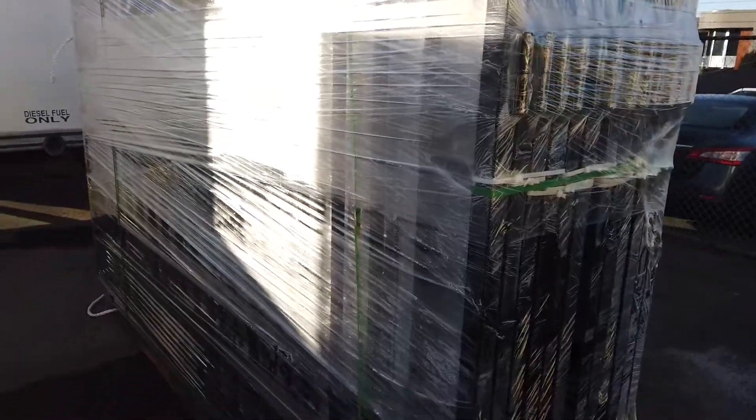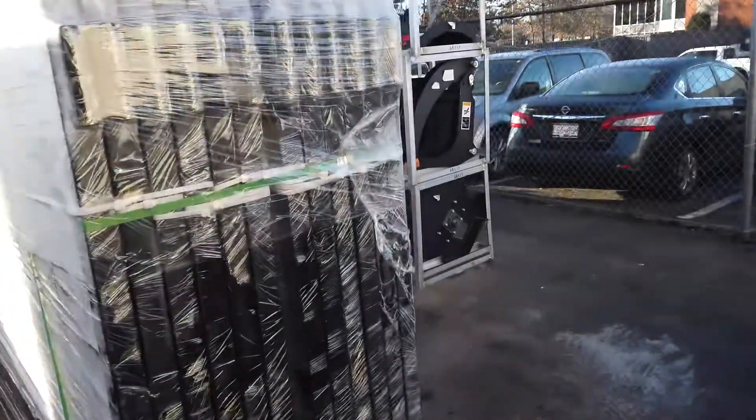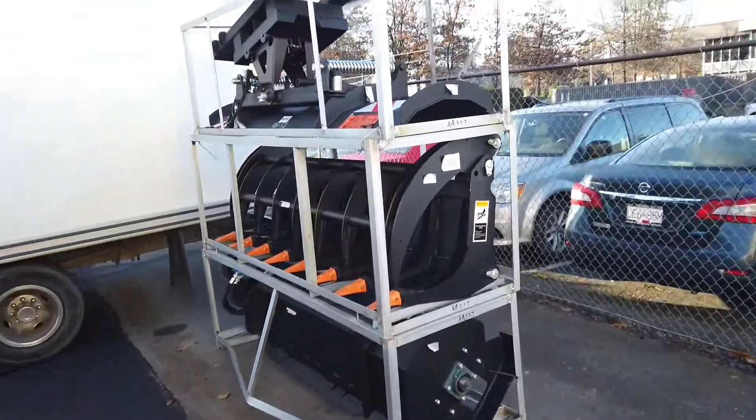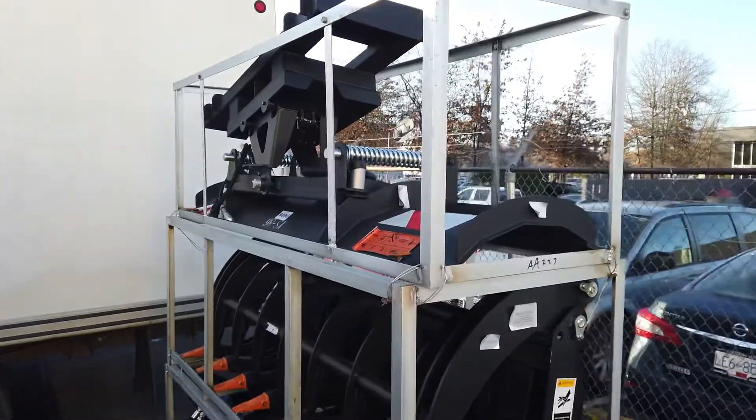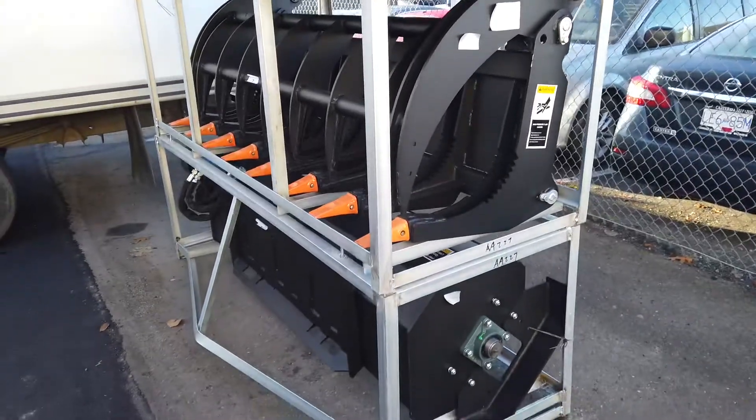All sorts of goodies hiding here. Look at these gates — I believe they're 10-foot or 20-foot gates. We've got some Bobcat attachments. Here's a snow plow. Sweeper in the bottom.